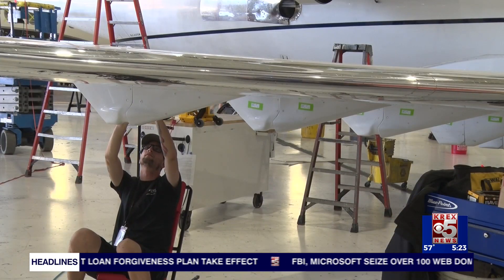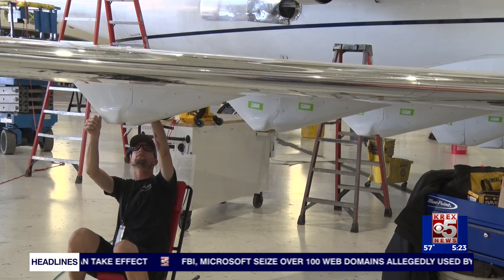The building of this new hangar will create about 80 to 100 new jobs — it's all facets. I'll need project management, program-type management, and a lot of technical help. Our technicians are the backbone of this company.